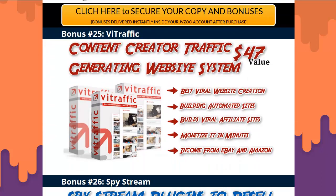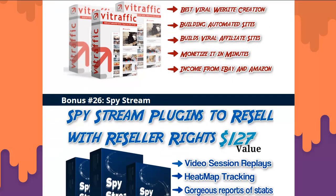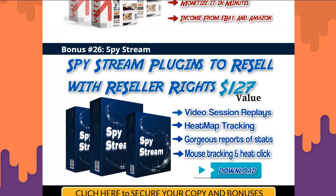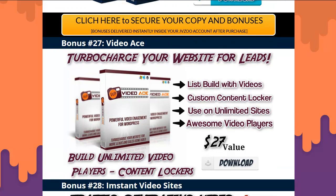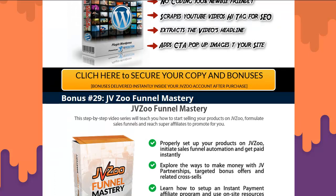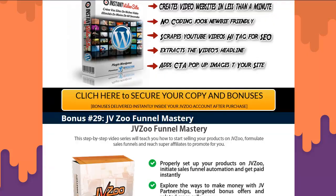Bonus twenty-five: Vi Traffic — a content creator traffic-generating website system to build viral affiliate websites. Bonus twenty-six: Full resale rights on Spy Stream plugin — it makes video sessions of the people that visit your website so you can see where they're clicking, where they're not clicking, and how to change it. You can sell this as a service to your clients. Bonus twenty-seven: Video Ace — a WordPress plugin to put content lockers in and build lists on your videos. Bonus twenty-eight: Instant Video Websites — no coding involved, instantly make a site. Bonus twenty-nine: put images with CTAs, change special headlines, and extract H1 tags from videos.